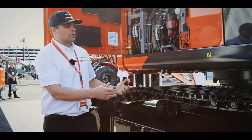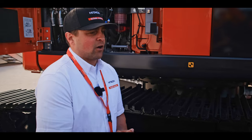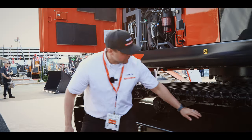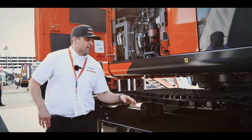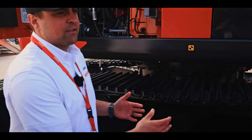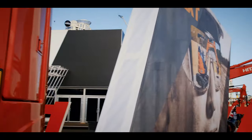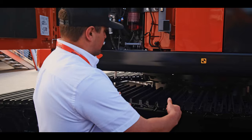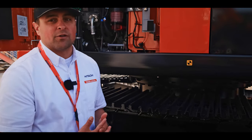The operator and owners are not going to have to worry as much about the undercarriage giving them fits on a maintenance and service side. We even slope the undercarriage track frame, so that during mud compaction, even when tracking, that mud will not be so compacted — helping the operator protect those seals and protect the undercarriage from any damage due to mud compaction.